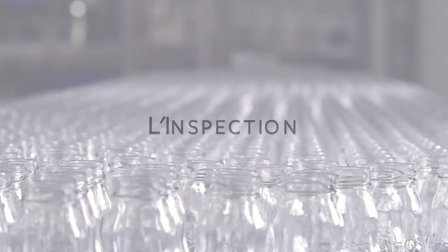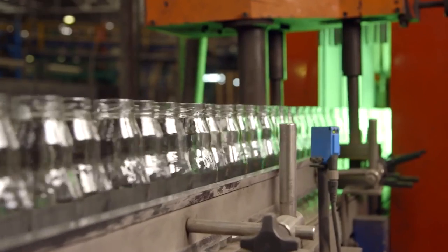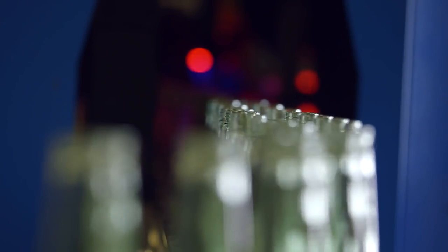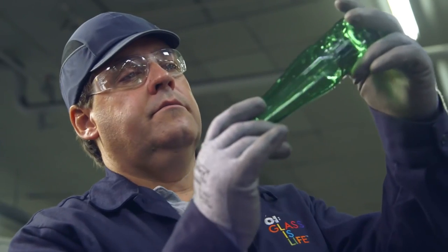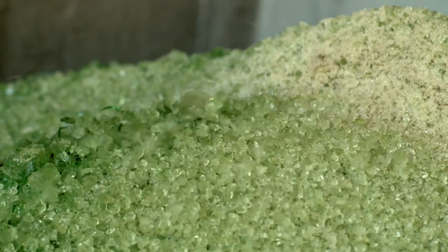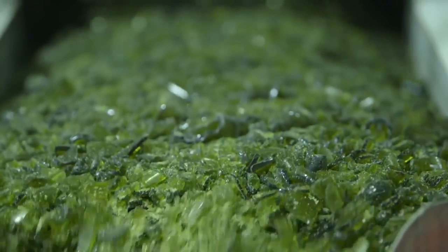The bottles are tested and tested again for quality — strength, size, shape and colour. Every bottle must be just right, all the time, under the watchful eyes of OI technicians, experts in glass making. When we find imperfections, the bottles go back into the furnace. For them, the journey begins again.